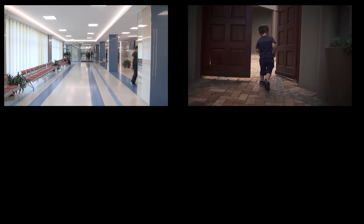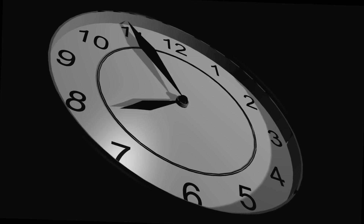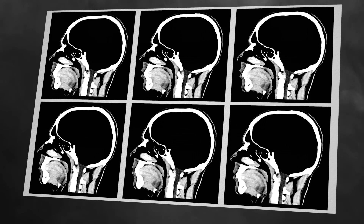The procedure was successful. C.N. grew up with a relatively normal childhood, experiencing only mild neurological symptoms. Fast forward to the present day — C.N. went to the hospital after experiencing weakness in his leg. Doctors were baffled when his brain scan revealed a large black hole.